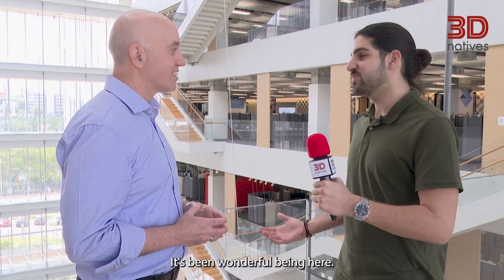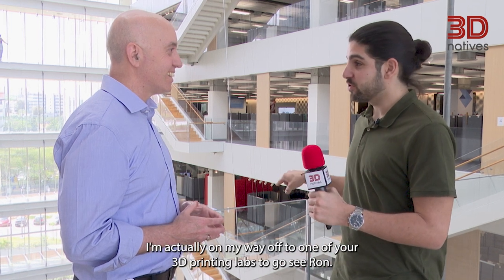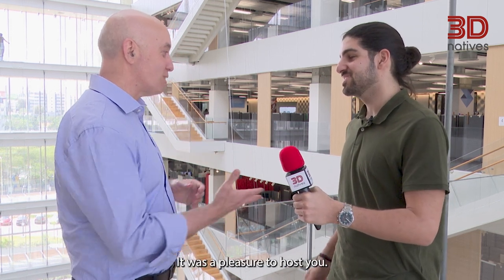Thank you very much for your time, it's been wonderful being here. I'm actually on my way off to one of your 3D printing labs to go see Ron. Thank you so much. See innovation in action — it was a pleasure to host you. Thank you very much.